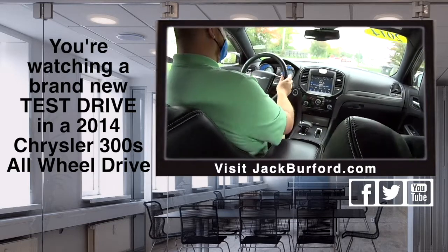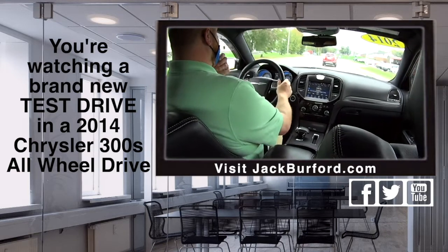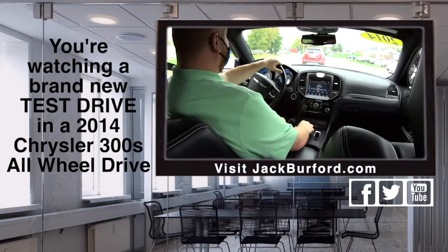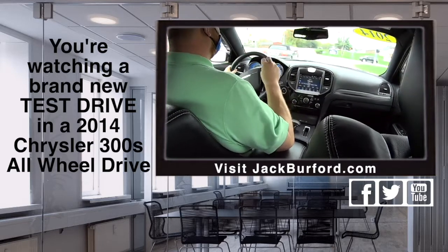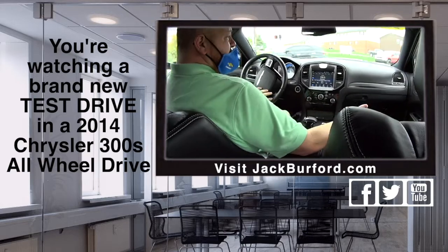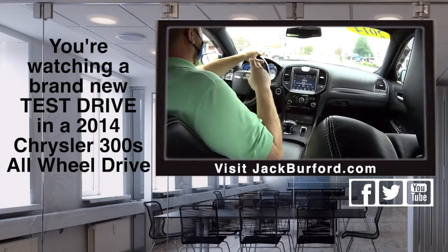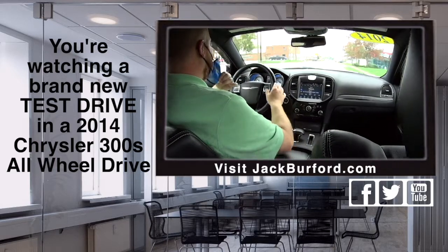Somebody really needs to come test drive this. If you want to know the price, go to jackburford.com. Stock number is 3908. It's too good to just put the price out there. Check it out on all the social media — Facebook, Twitter, Instagram, and YouTube. Come in and test drive — they're free. You can get something cold to drink, free, courtesy of Randy. Randy sponsors all our test drives.